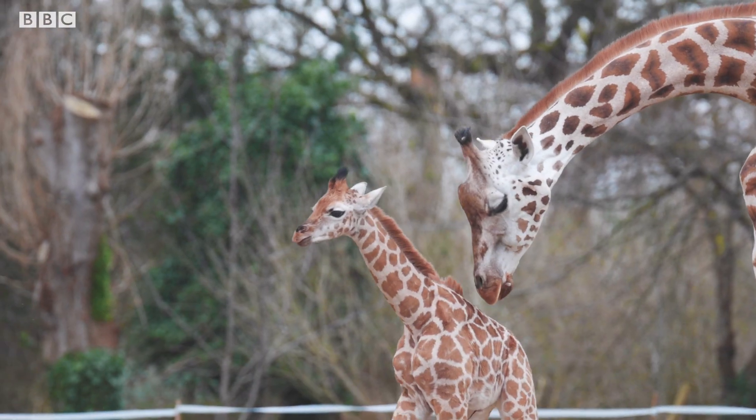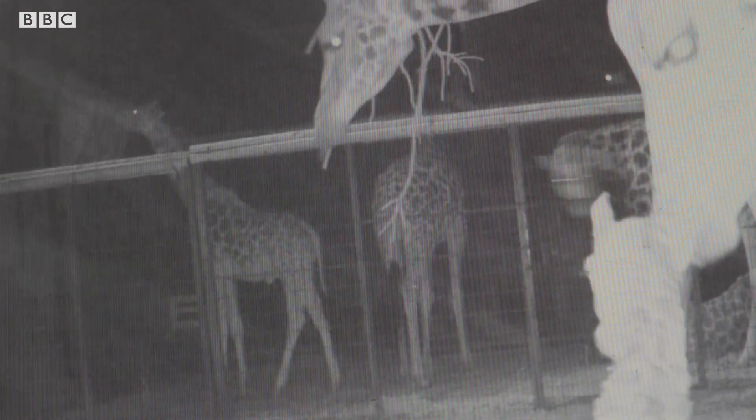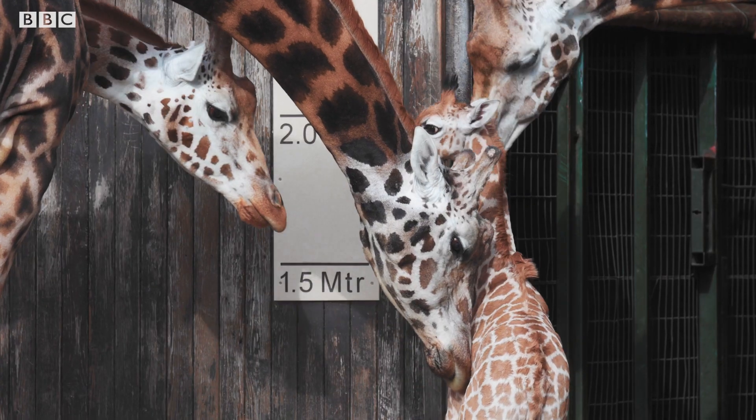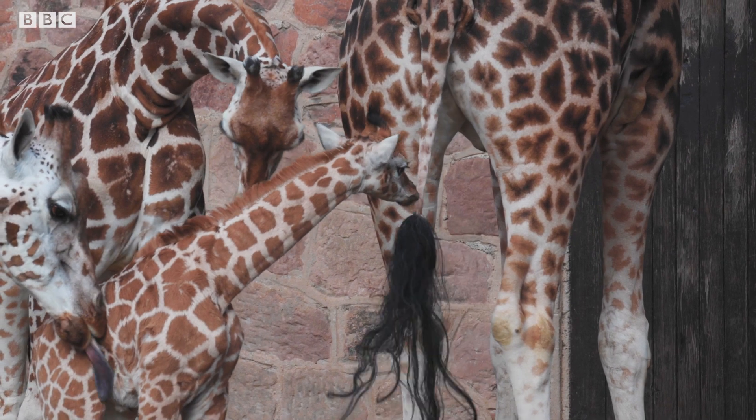What's it like having Albert as part of the herd? Orla is a really experienced mom, so we knew that she'd be okay, but there's always those worries and concerns making sure the calf is healthy and that all the other giraffes are going to be okay with it. Some of our females can be a bit feisty and they like to show the new calves who's boss, so there tends to be a bit of pushing in those first few days, which is nerve-wracking, but quite quickly everyone settles down and it's all happy families.